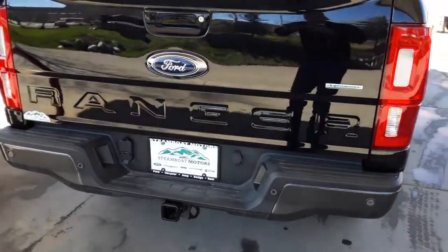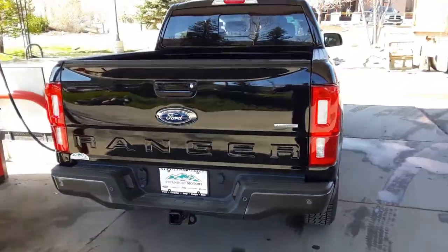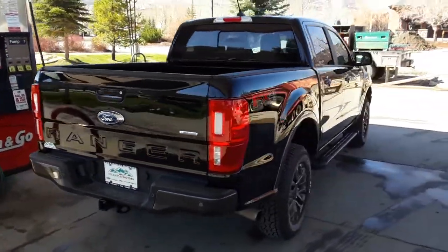Hi, it's Robert at Steamboat Motors. Just want to reach out and share with you this 2019 Ranger. This is the black one.